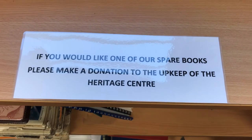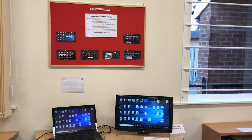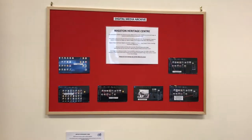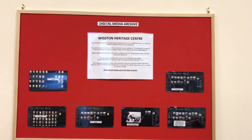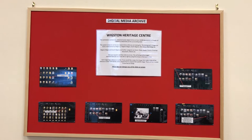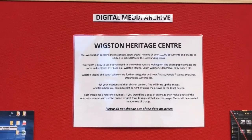The second and third workstations are dedicated to accessing our massive digital archive of over 10,000 pictures, documents, adverts, aerial photographs and maps. These can be browsed in several ways — firstly, by stepping through the detailed directories by location, down to the street level.